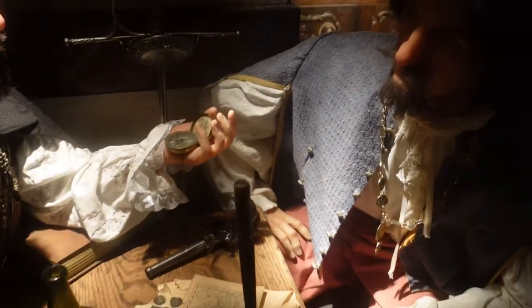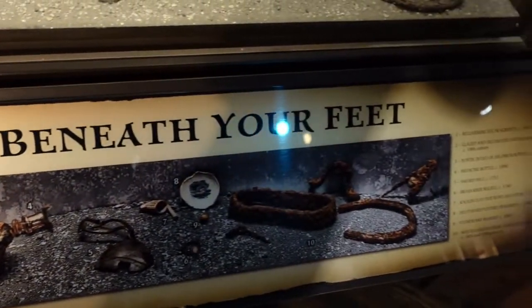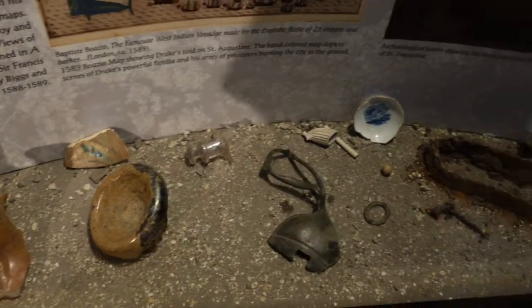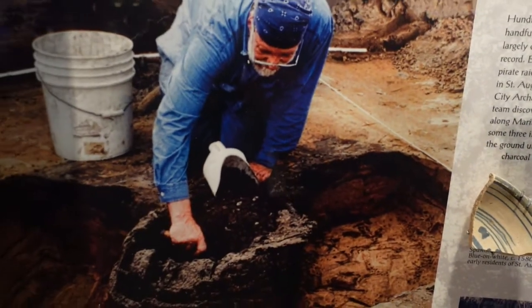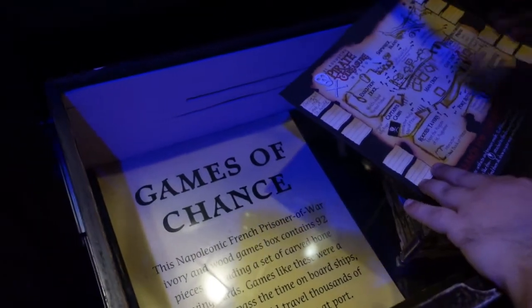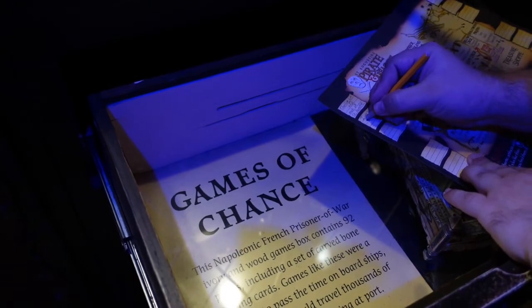We'll leave them to it while we keep searching for our next clue. St. Augustine was certainly no stranger to pirate activity. In this display case, you were able to see pieces that had been excavated right here from this very city. And here was the next piece of our treasure map — games of chance. Makes sense that we would find this here in a tavern. There were some handmade dice that they played with plenty of times, I'm sure.